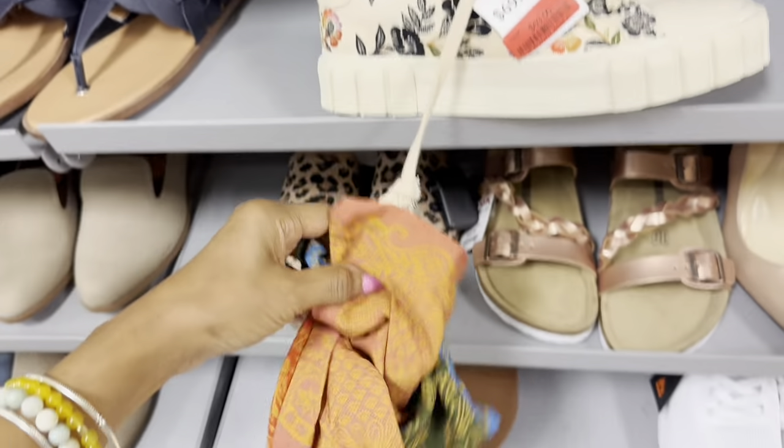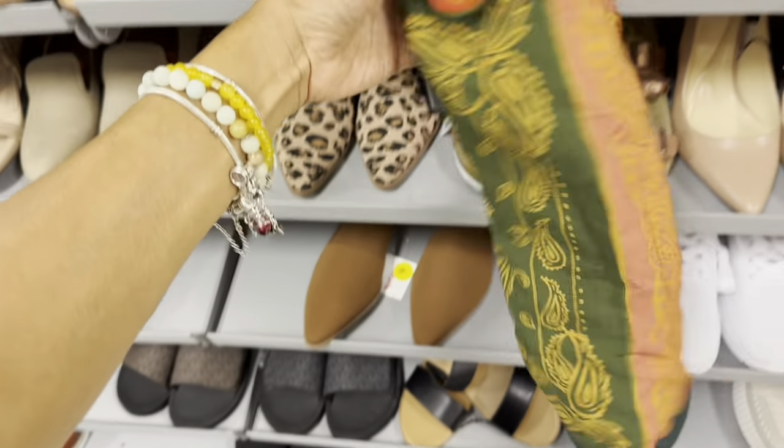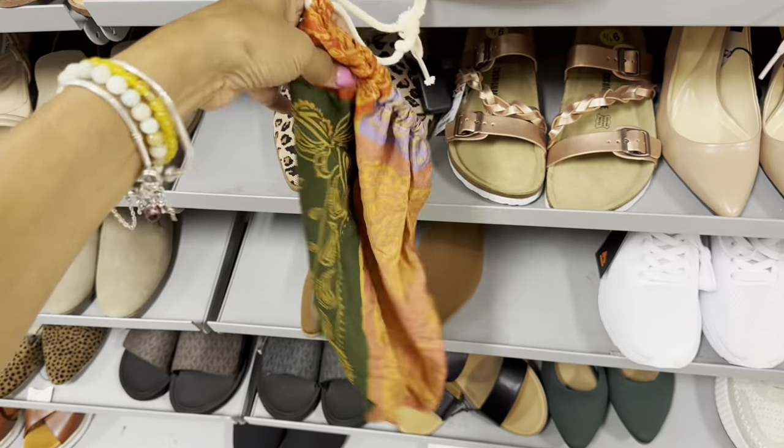Let me see what this is — oh, you get a dust bag with it! Nice.